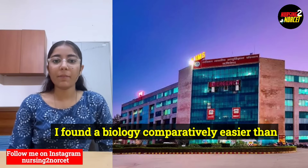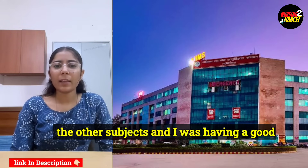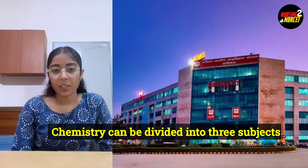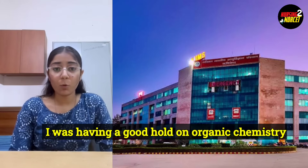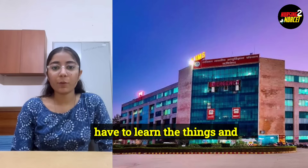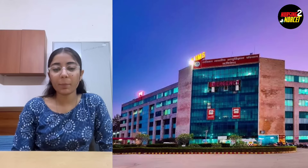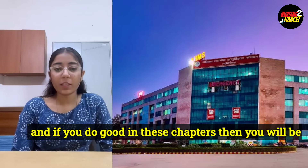As a NEET aspirant, I found biology comparatively easier than other subjects and I had a good command on chemistry as well. Chemistry can be divided into three parts: organic, inorganic, and physical chemistry. I had a good hold on organic chemistry. For inorganic chemistry, it is good to start with chapters like chemical bonding and the periodic table because these are the basics, and if you do well in these chapters, you will easily gain a hold on the later topics.